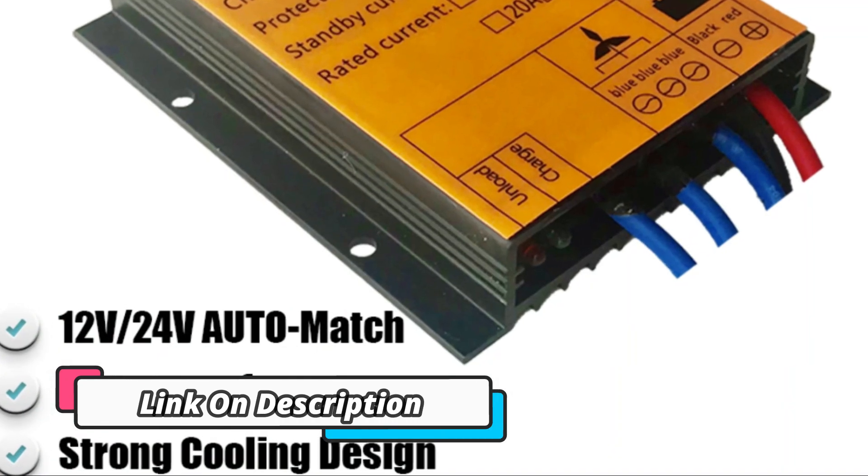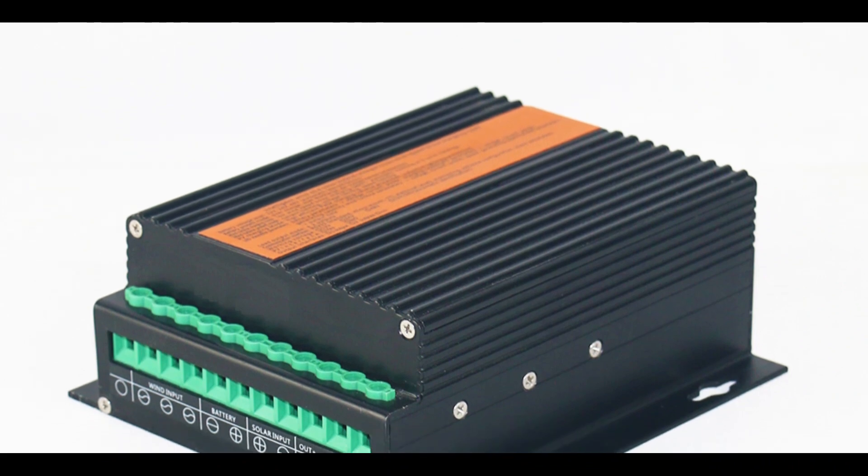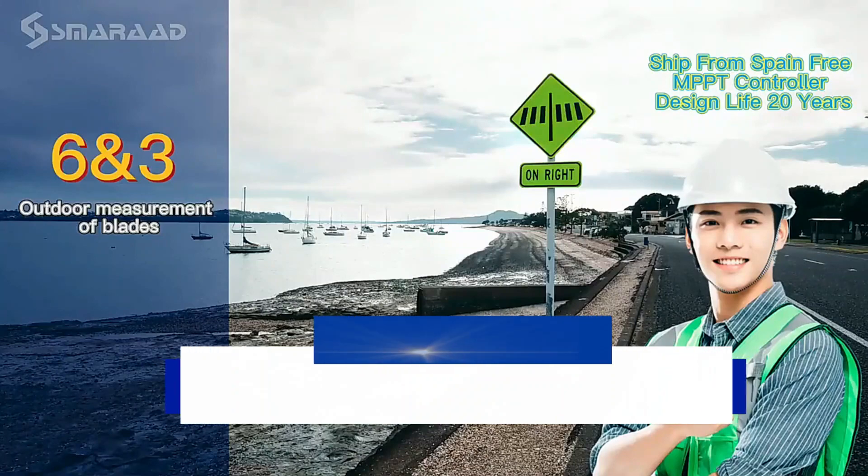Our complete set is easy to install, and you can rest assured knowing that our wind turbine is designed for durability, low noise levels, and high performance. With our innovative MPPT technology.